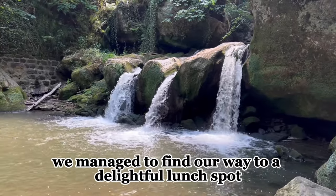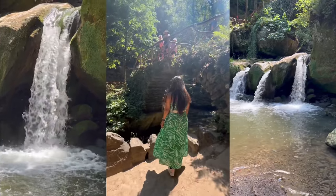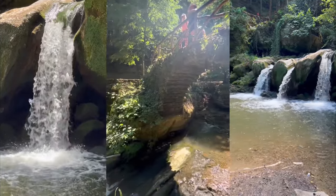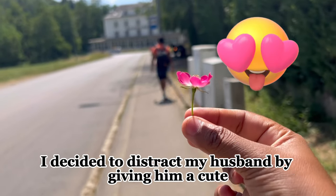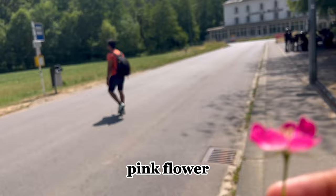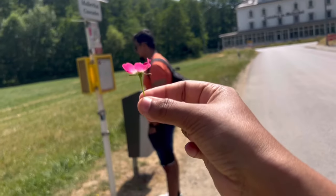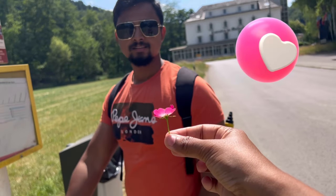However, we managed to find our way to a delightful lunch spot. And here comes the fun part — I decided to distract my husband by giving him a cute pink flower. Guess what he responded? 'Oh, that's lovely!'